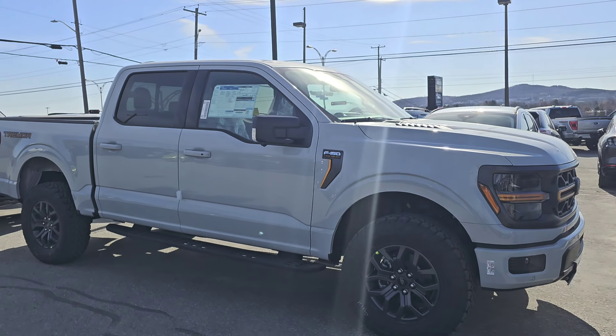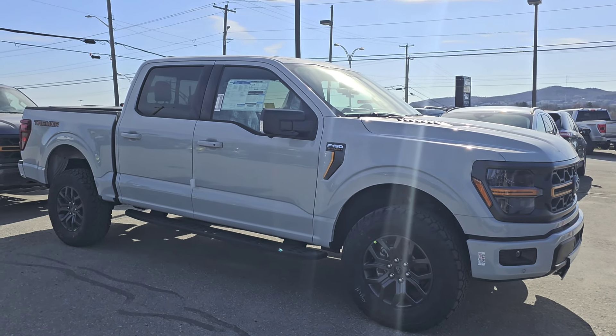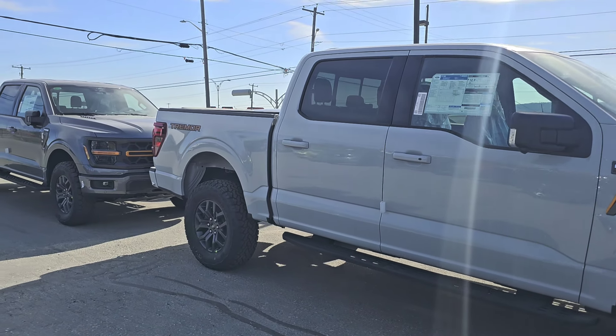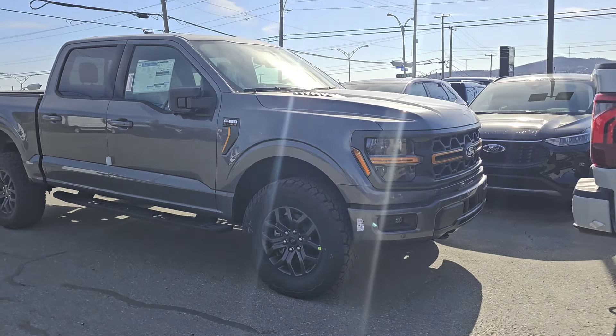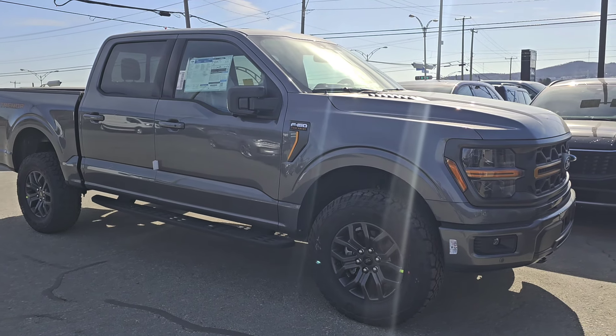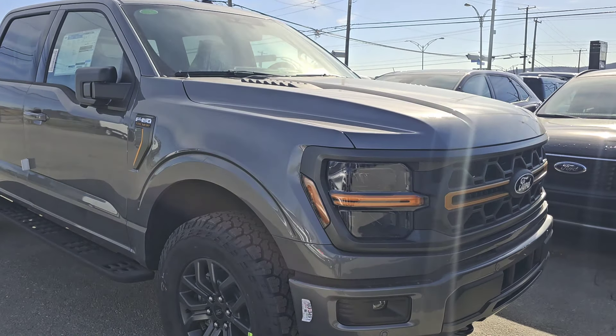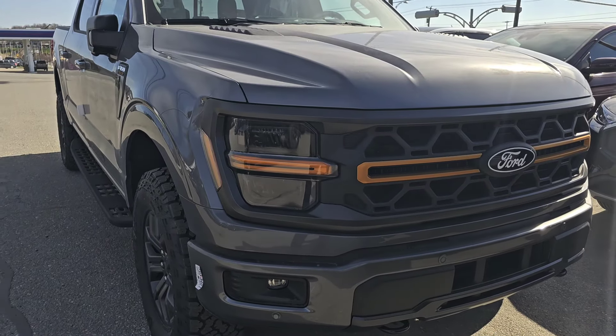Wait for the price here. If you're wondering how much the 2024 Ford F-150 has gone up — well, on some models, remember back when we went from 2022 to 2023 and saw price increases of like $10,000? The good news here is that these are $79,000 Canadian, which is the same price as equally equipped 2023s.